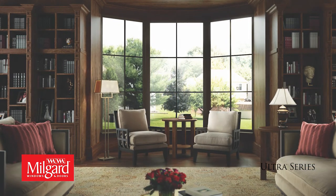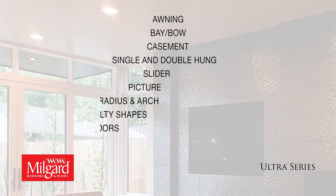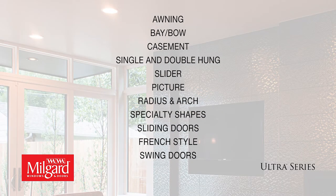Durable fiberglass construction won't warp, crack, or rot. Choose any of our seven factory painted exterior colors or paint the exterior yourself. Ultra Series comes in a wide variety of window and door operating styles to enhance your home.